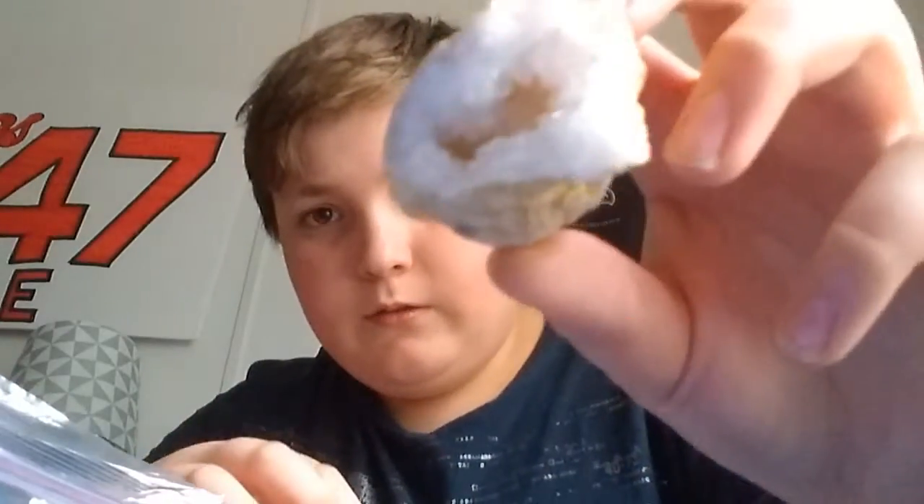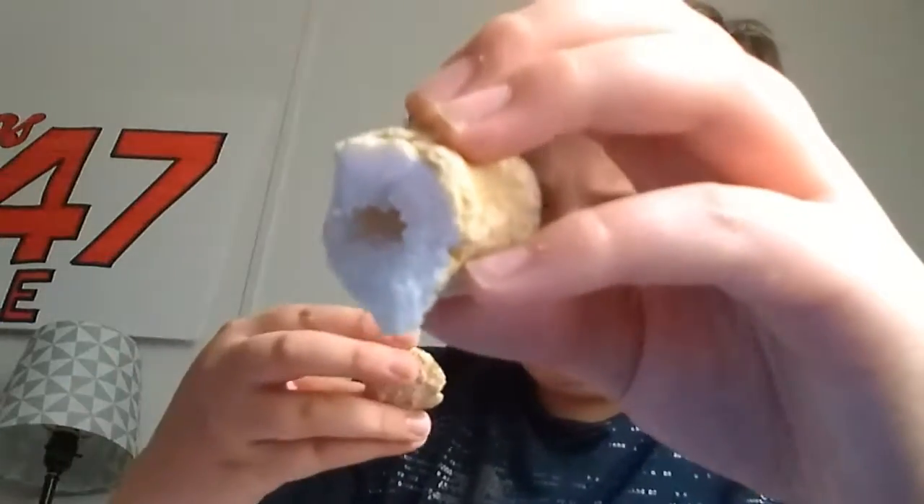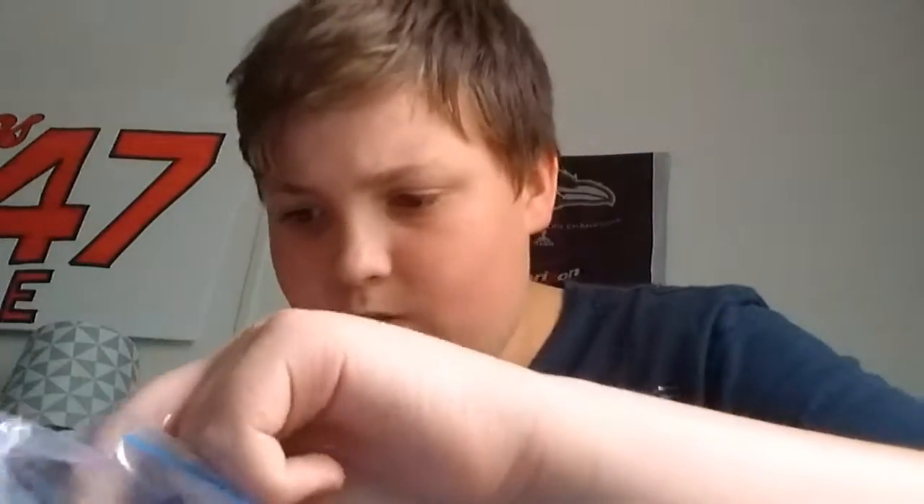If you know what a geode is, it's really cool — it's a little rock you get and you smash it open. Here's my geode. I got this piece, and this piece, maybe they were all together. This piece, this piece, this piece, and there are a bunch of little pieces that broke off during the years. But I have this beautiful piece right there, and this little beautiful piece. So I'm gonna put those back and move on to the next thing.